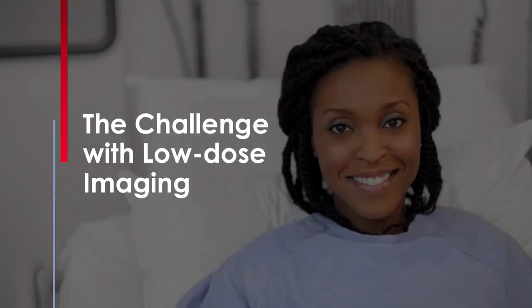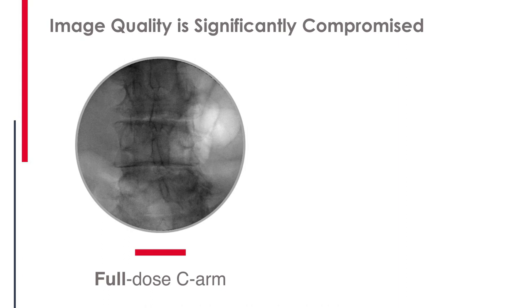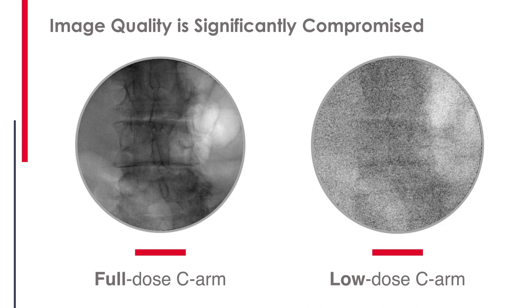It is universally accepted, but the problem — and the reason why it's hard to use in the OR — is that it has an impact: it lowers image quality. When you look at a standard dose image, it's acceptable for what you need to do for that patient. But if you hit one pulse and low dose, you now have a washed-out, grainy image. You can make out the blur of the anatomy through the noise, but ultimately as we lower the radiation, we're also lowering image quality and our ability to perform surgery successfully.